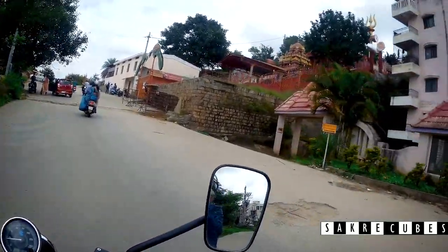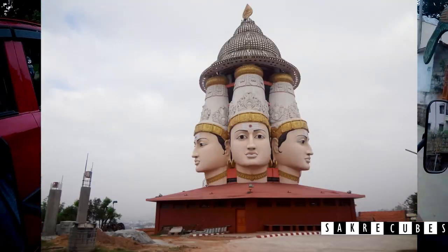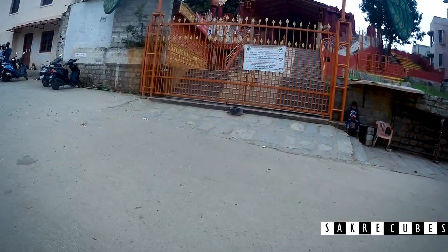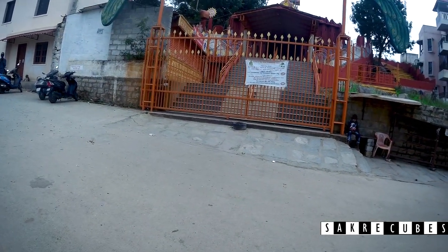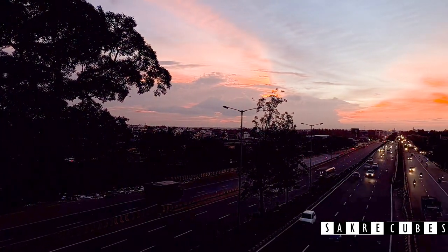Just 4 km from Omkar Hills lies another beautiful temple known as Shandmuka Temple. Sadly, it was closed by the time we went there — I will cover that in another video soon. We headed back home after watching the sunset on the nice road.